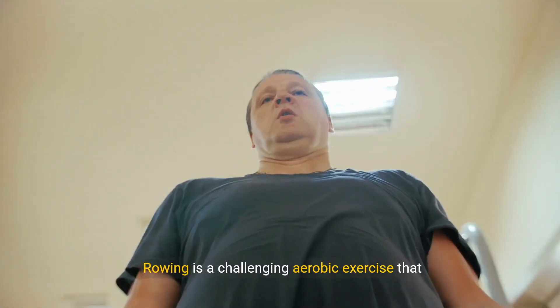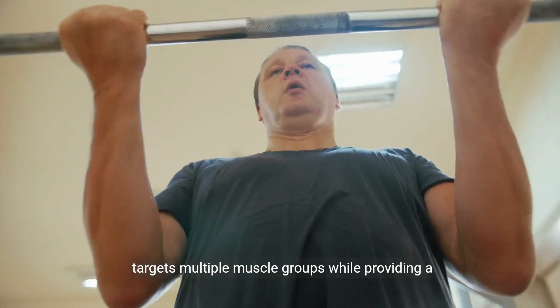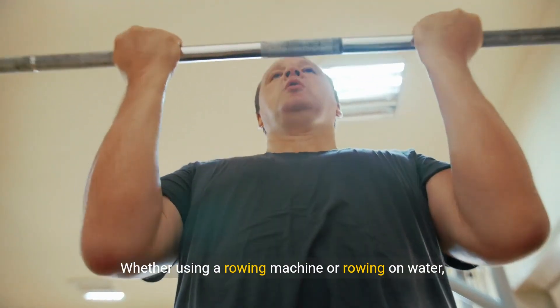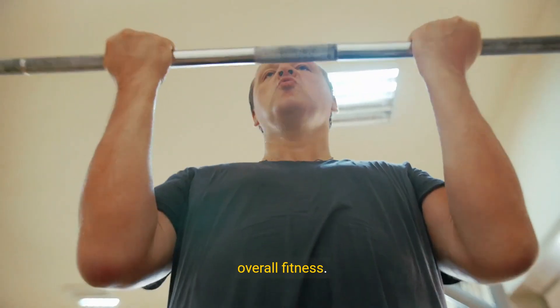8. Rowing. Rowing is a challenging aerobic exercise that targets multiple muscle groups while providing a low-impact cardiovascular workout. Whether using a rowing machine or rowing on water, this exercise strengthens the heart and improves overall fitness.